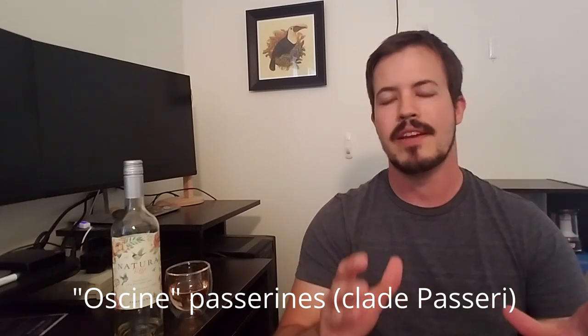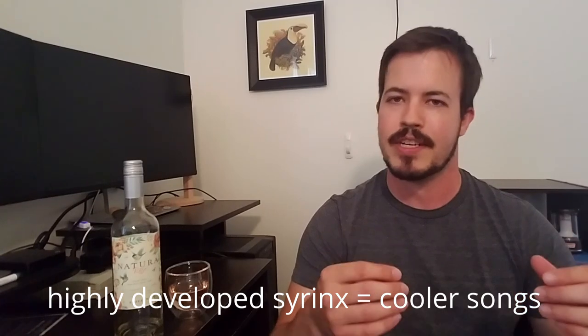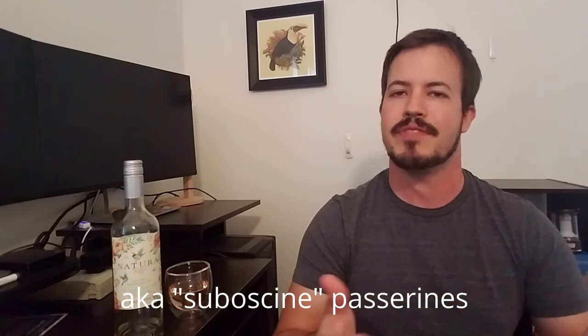The term 'songbird' is a little bit of a misnomer. There is a subgroup within passerines called oscine passerines, and those are birds that have an especially highly developed syrinx, so they are capable of producing much more complex and — to our ears — melodious songs than birds outside of this group.